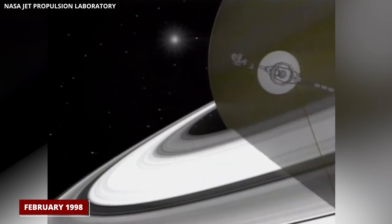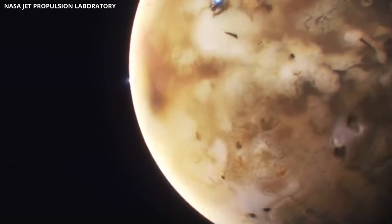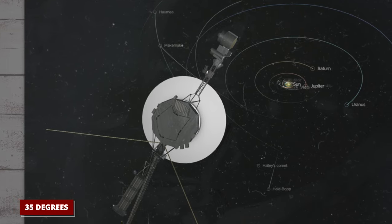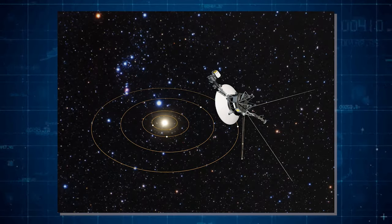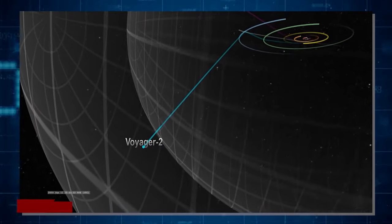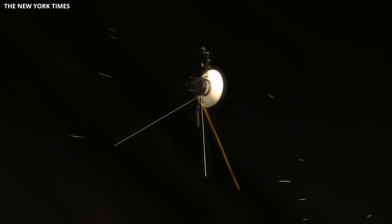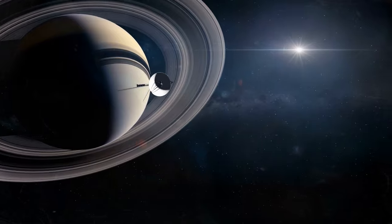In February 1998, Voyager 1 achieved a significant milestone by surpassing Pioneer 10, becoming the most distant human-made object in outer space. Subsequently, in 2002, Voyager 1 exited the solar system, ascending above the ecliptic plane at an angle of 35 degrees and maintaining a velocity of 39,000 miles per hour. Simultaneously, Voyager 2 embarked on its journey out of the solar system, descending below the ecliptic plane at an angle of 48 degrees and traveling at 34,500 miles per hour.